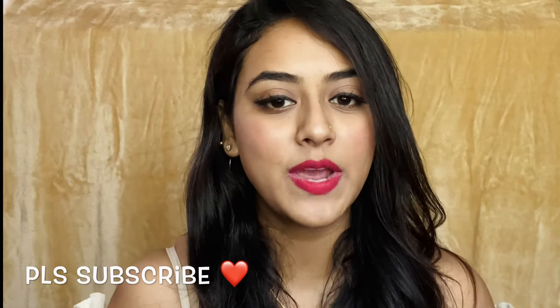I hope you liked the video! If you did, please don't forget to like it, and if you haven't subscribed yet, please subscribe to my channel. Thank you so much for watching!